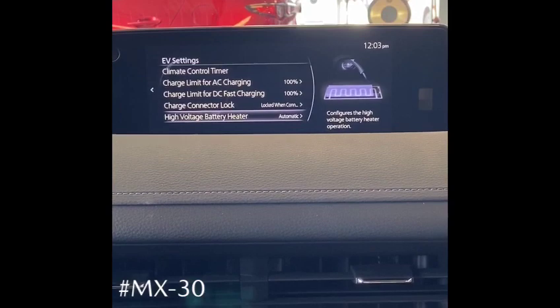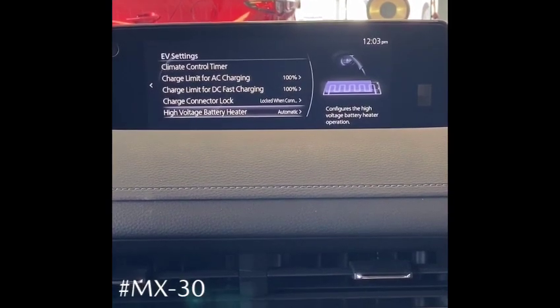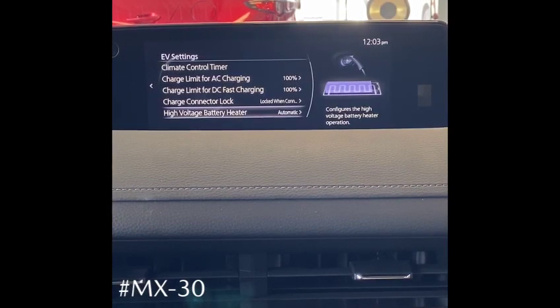You'll also notice the high voltage battery heater option. Right now, this is set to automatic. Much like a block heater in a traditional gasoline vehicle would heat your engine to an optimal temperature for use, this is going to heat your battery to an optimal temperature for use.